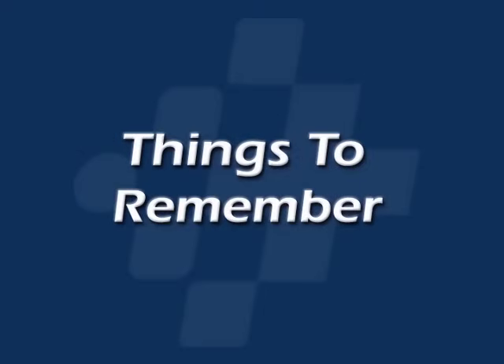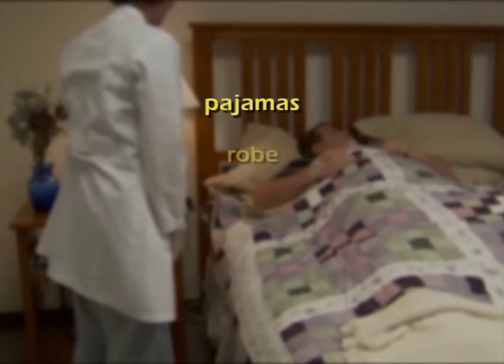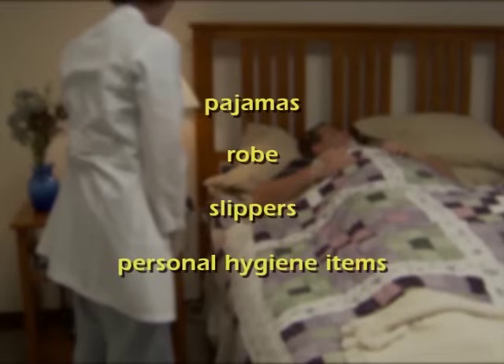Things to remember: Do not be concerned about having a sleep study. Most people sleep quite well and are comfortable throughout the night. Bring comfortable items from home, such as your own pajamas, robe, slippers, and personal hygiene items.